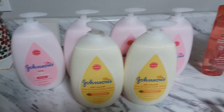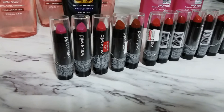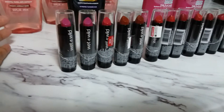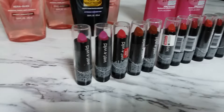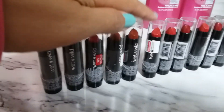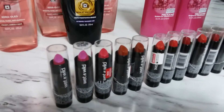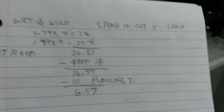I rolled my $10 Extra Bucks to my second transaction: Wet & Wild. The deal is spend $10, get $5 Extra Bucks, limit of three. So if you spend $30 you get $15 Extra Bucks. I spent $20.57 on ten Wet & Wild lipsticks — some are $1.79 and some are $1.49. My subtotal was $20.57.